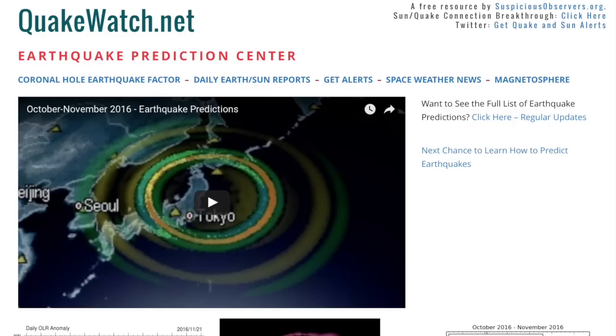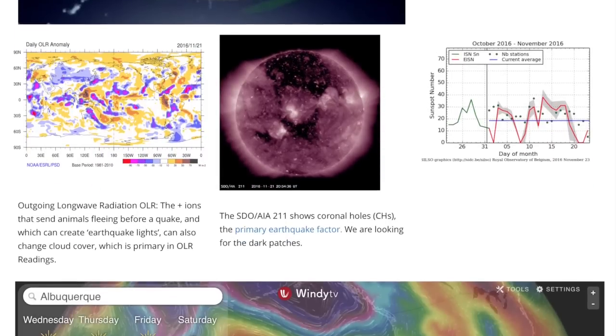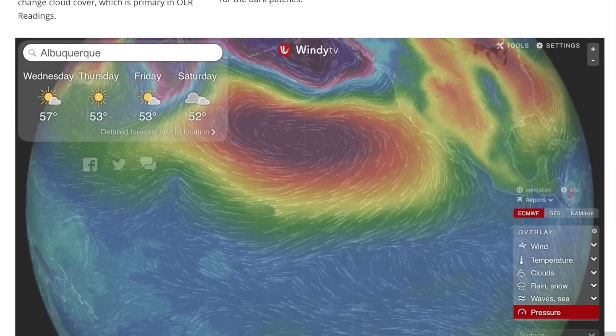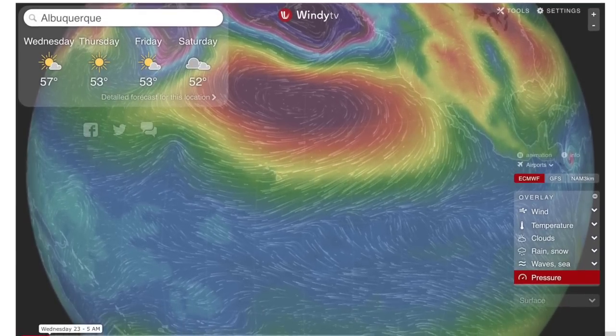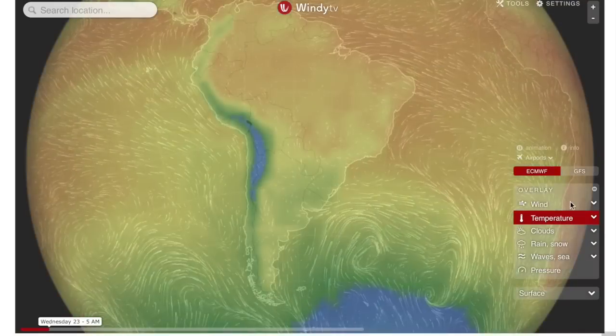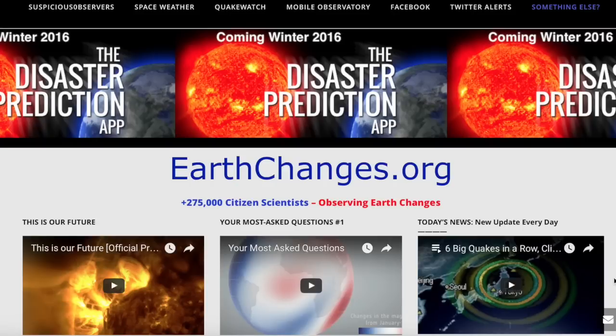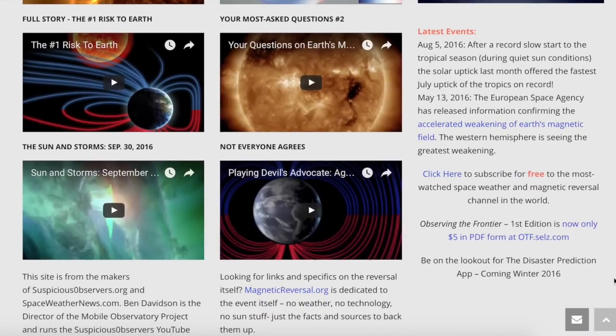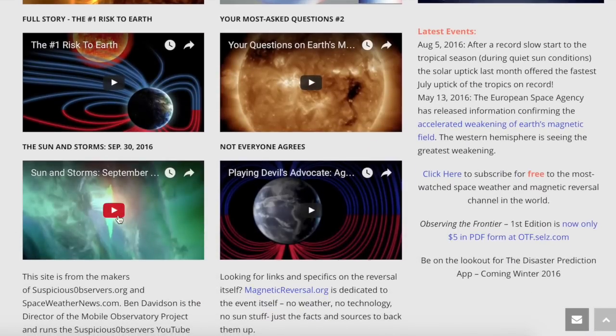QuakeWatch.net is undergoing a makeover in preparation for the Disaster Prediction app. The app is about both the sun and earthquakes, but this page will have the information about the latter. For Earthspot analysis, we've put a fully functional Windy TYI frame on there so you can use that amazing tool without actually having to leave the page. If you haven't been to EarthChanges.org, it has the complete magnetic reversal of Earth breakdown and tracking of its effects on the weather.